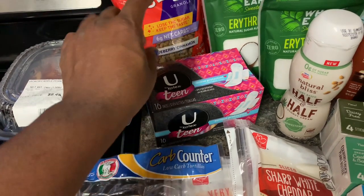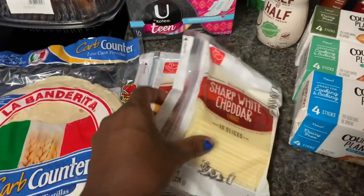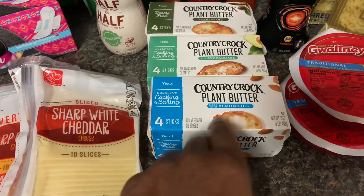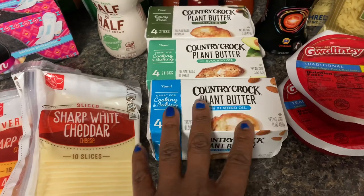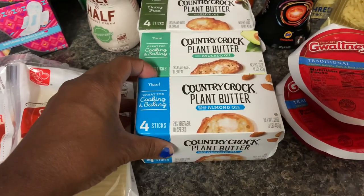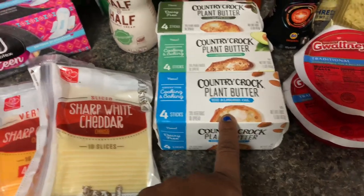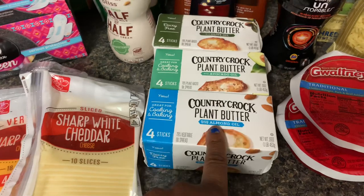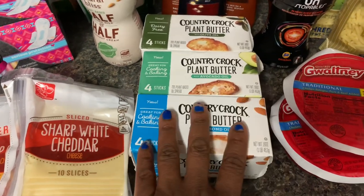I had a dollar off coupon on the Kotex that doubled to two dollars, so these were two dollars. Cheese was two for five — no coupon on that. This Country Crock plant-based butter — it's not keto friendly but it is vegan friendly.